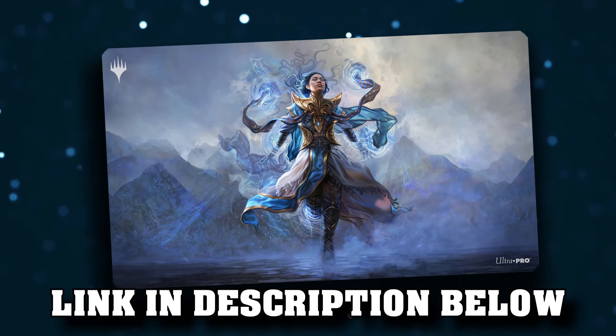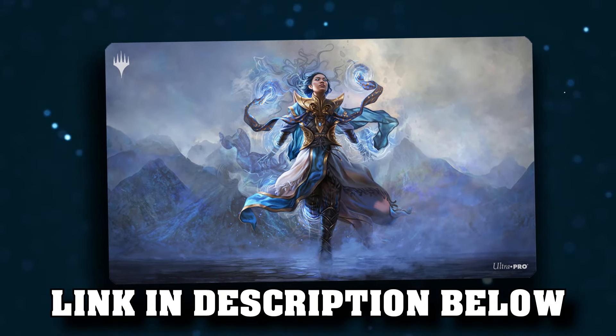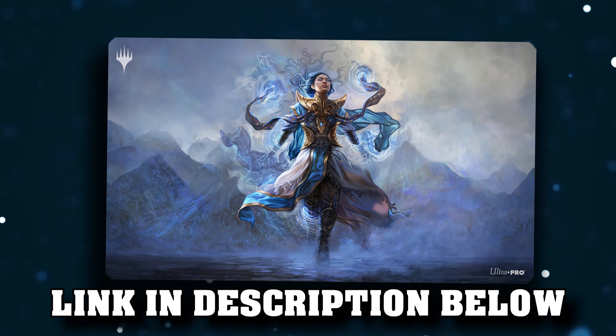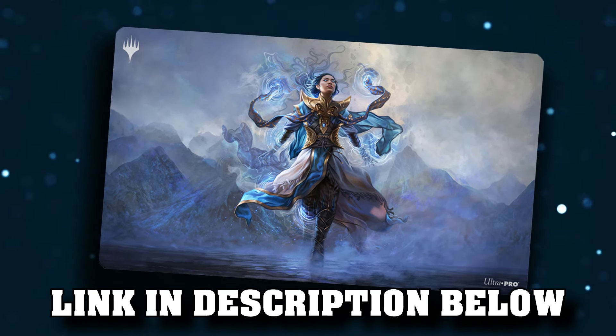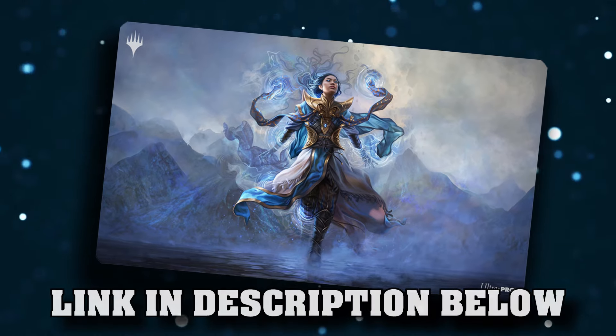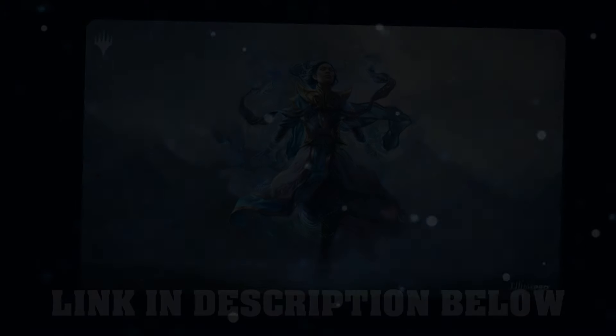Absolutely big shout out to Original Magic Art and Magali Villeneuve for wanting to work with me, and I really hope this helps to support the Kickstarter too, because the work she does for Magic is phenomenal. She is — I'm not just saying it, we all agree, right? Her character work is easily some of, if not the best, in the game.